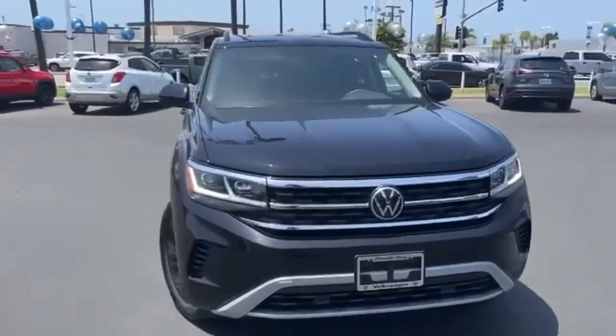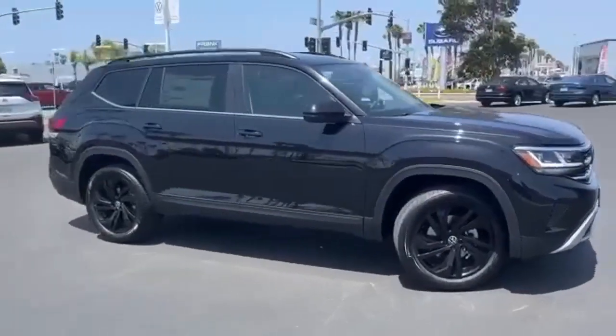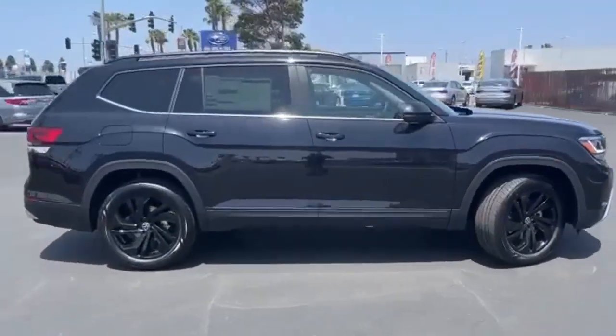Here's a new 2022 Volkswagen Atlas. Enjoy every drive in a Volkswagen. And with features like these, every drive's a pleasure.